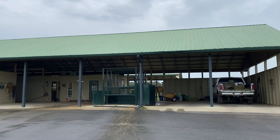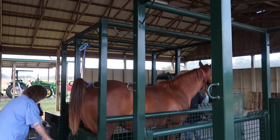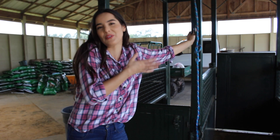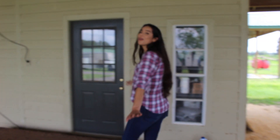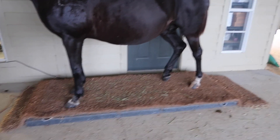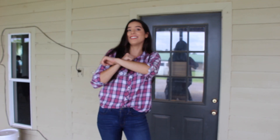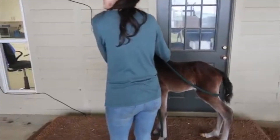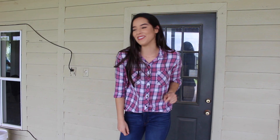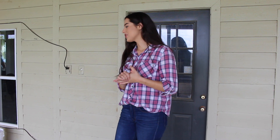Now we're down to the second barn, and this is actually the lab. Over here we have the stocks — this is where all the mares get examined, where they get their ultrasounds, where they get flushed. This is where Crystal got all her ultrasounds. And over here we actually have a horse scale — I had never seen one before until I came here. I want you guys to guess how much Crystal weighed — I actually said it in one of my previous videos. Can you guys guess how much her baby weighed? He weighed 86 pounds. This is where all the newborn babies get weighed and all the mares.